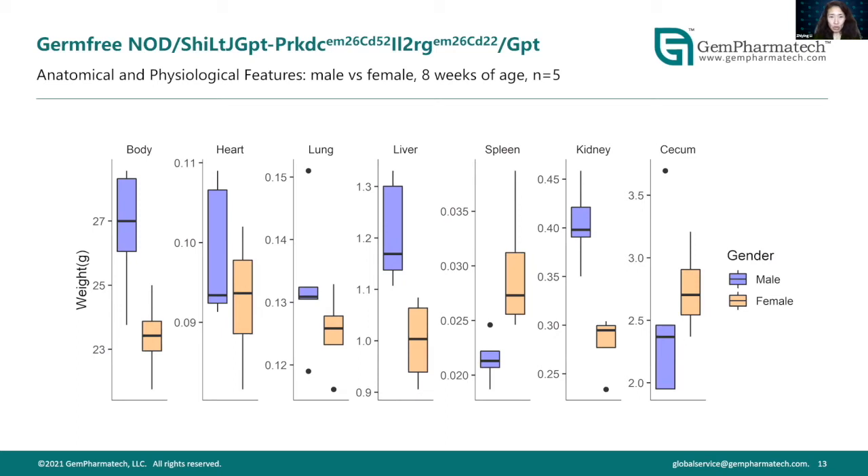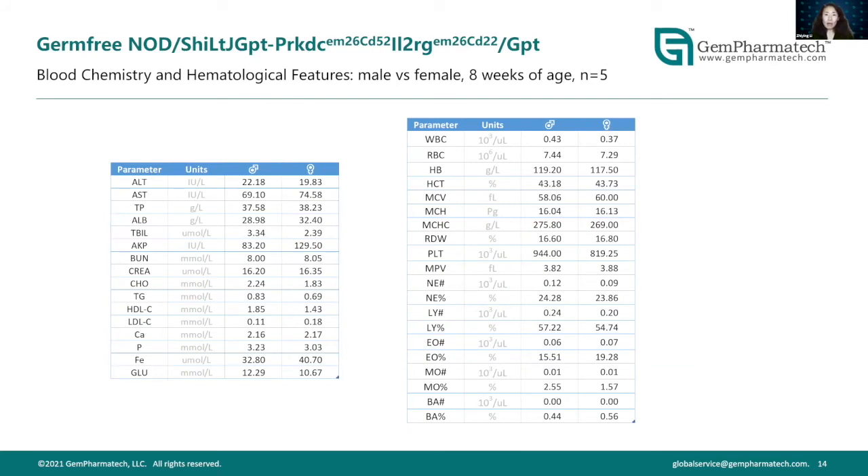I also want to introduce our germ-free severe immune deficient mouse model — a relatively new product in our pipeline. Data here compares males versus females at eight weeks of age within this cohort. Similar to normal B6 mice, these germ-free immune deficient mice show sexual dimorphism in many aspects. Blood chemistry and hematology also show no remarkable differences between the sexes compared to SPF female versus male.